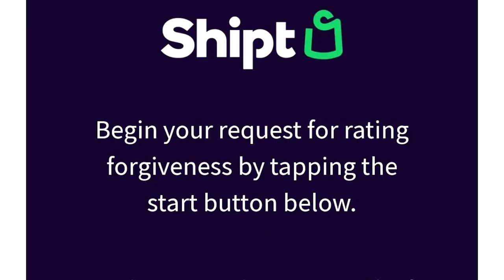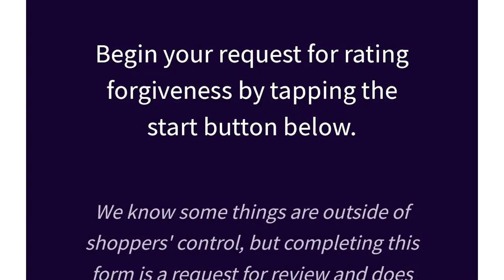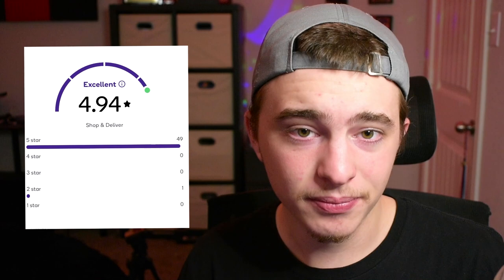Number three: there is rating forgiveness with this app, which is very nice — especially with all the low stock lately. You need to make sure you remember your order IDs. If you're shopping for someone and you do a ton of refunds and they seem a little unhappy over text, save their order ID in your phone. If you receive a bad rating, send the order ID to Shipt and explain it was out of your control, and they might forgive it, because ratings are extremely important on this app.